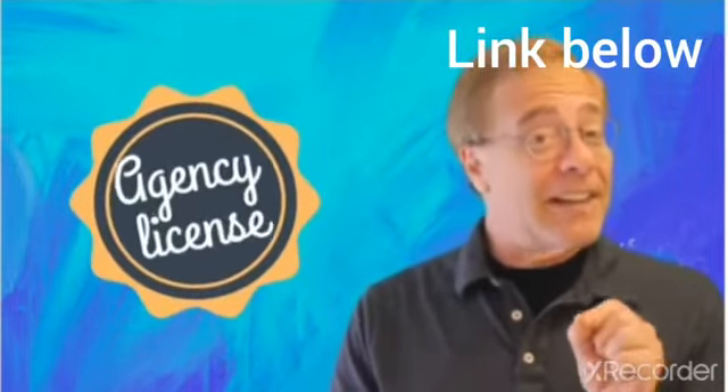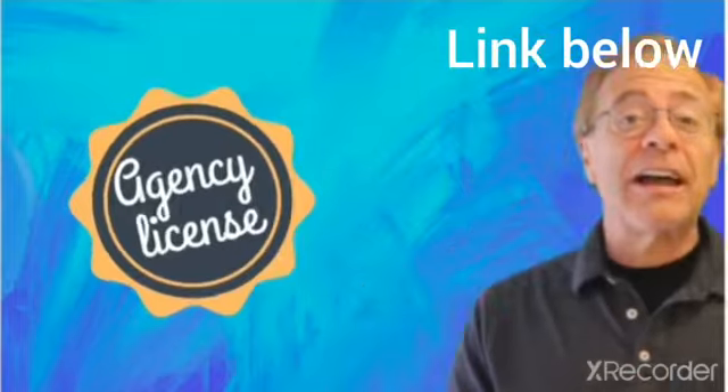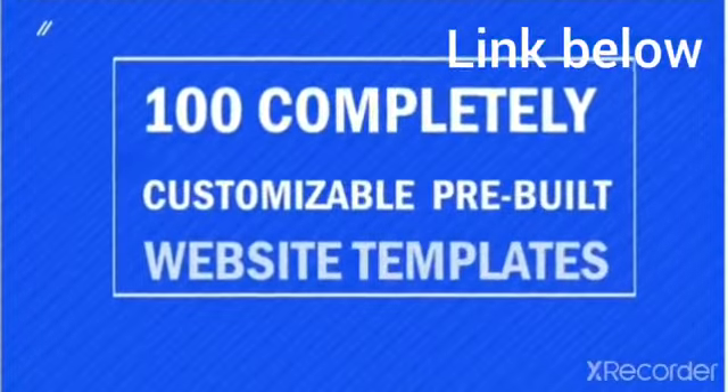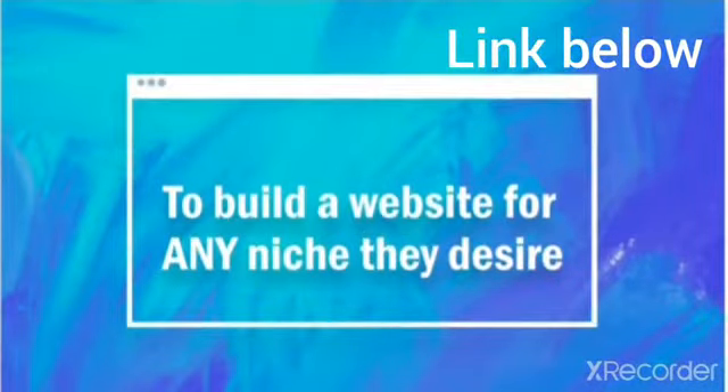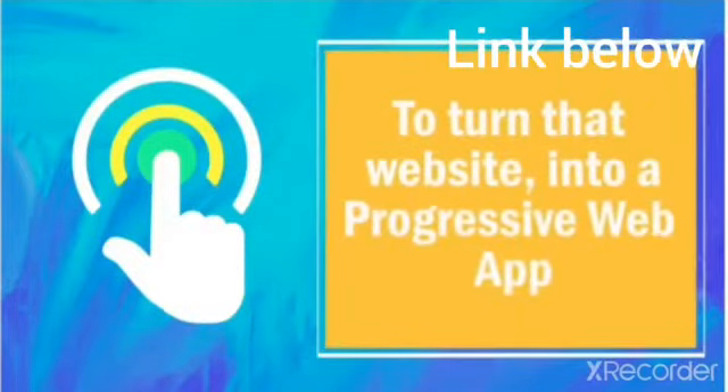Your customers who purchased the front end, which includes the agency license, will be able to select from over 100 completely customizable but pre-built website templates to build a website for any niche they desire, and simply click a button to turn that website into a progressive web app. That's absolutely amazing.